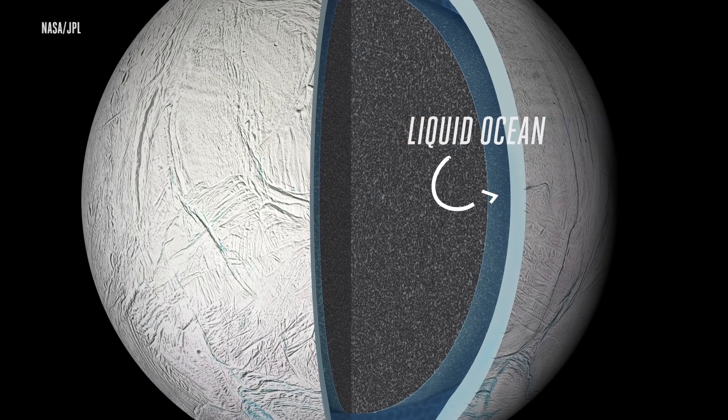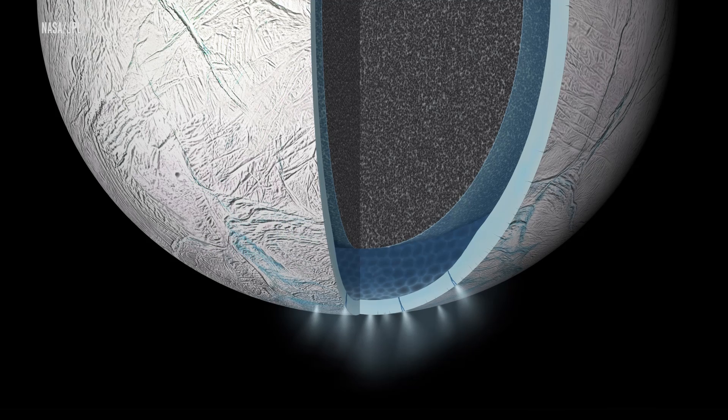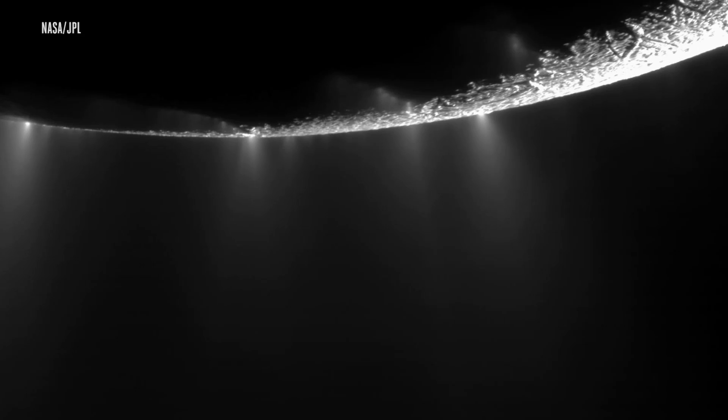Enceladus is already a big favorite in the search for life elsewhere in our solar system, since the moon is thought to harbor a vast liquid ocean underneath its surface. This ocean water periodically erupts from Enceladus in the form of geysers or plumes.